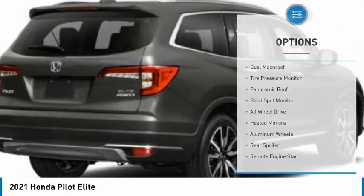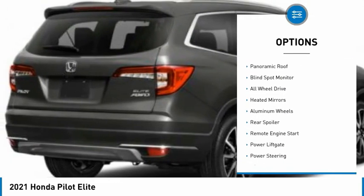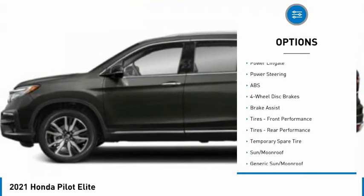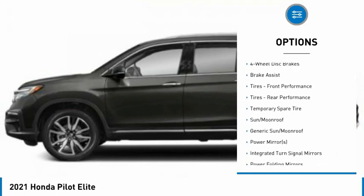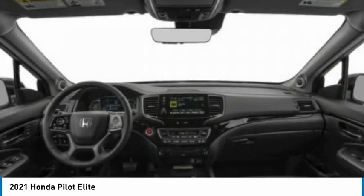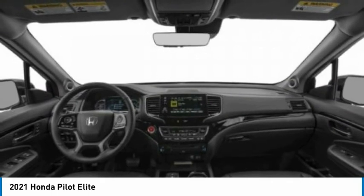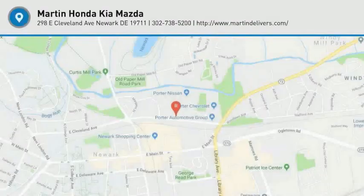Here are some of this vehicle's great options: dual moonroof, tire pressure monitor, panoramic roof, blind spot monitor, all-wheel drive, heated mirrors, aluminum wheels, rear spoiler, remote engine start, and power lift gate. Searching for a dependable vehicle that looks great too? You found it — so stop in today.